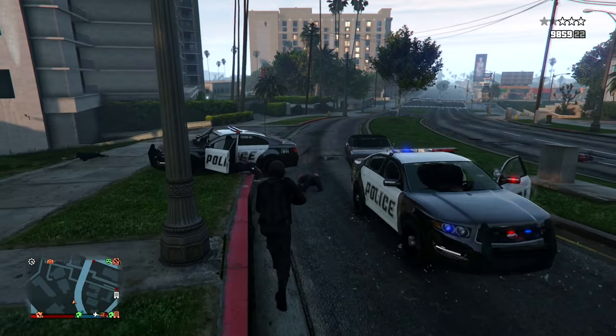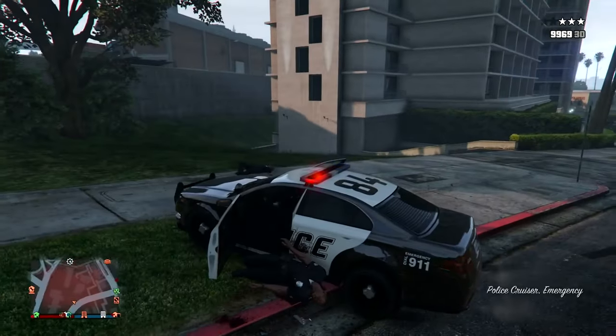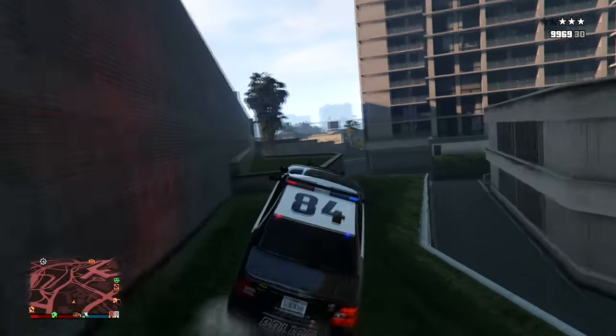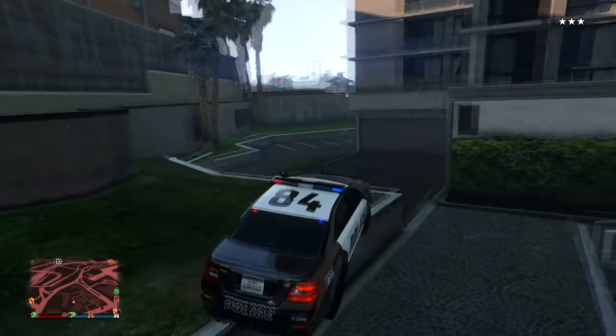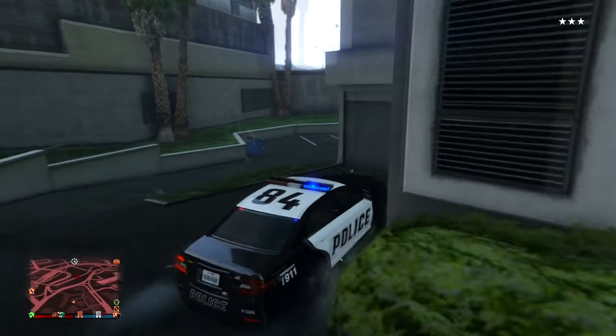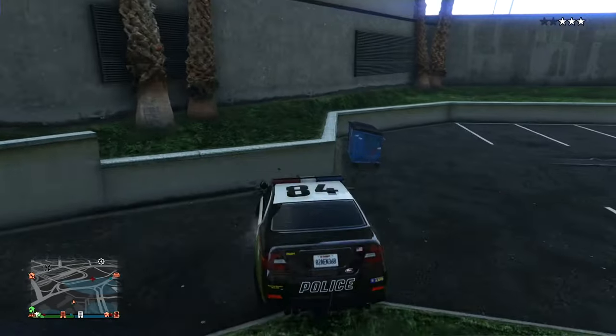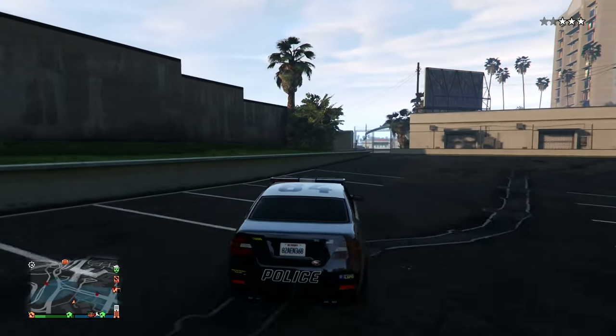Another item I left out is the scuba gear — you can get it free within your submarine, or spend around 100 to 200 thousand dollars. Of course, you get unlimited air underwater, and it also gives you a flashlight for underwater use. I didn't need to show gameplay for that because it's pretty self-explanatory.